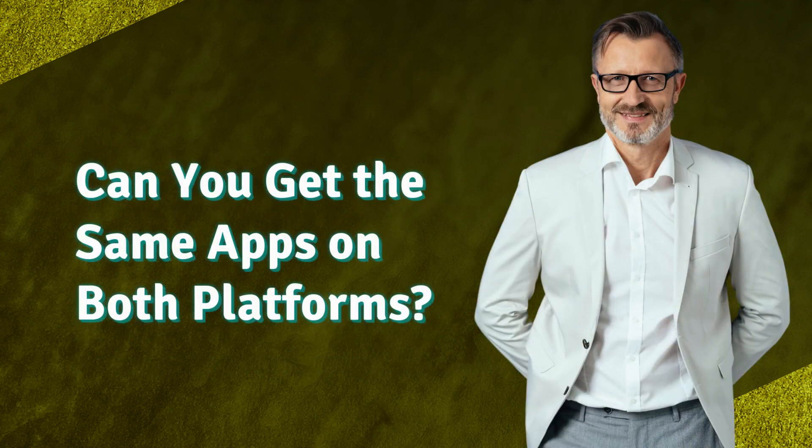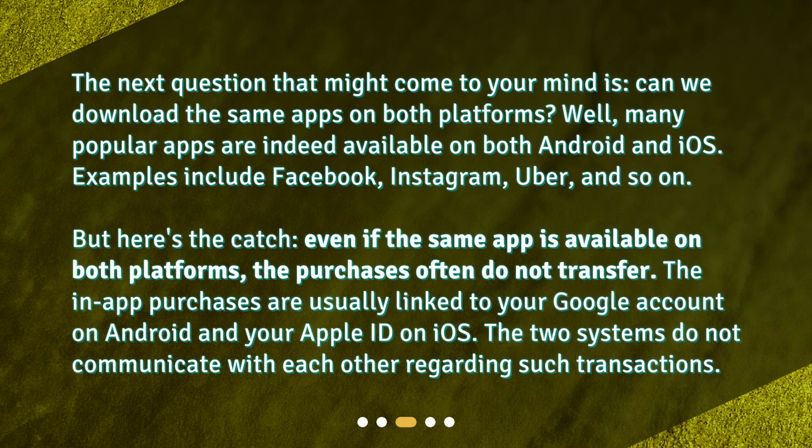Can you get the same apps on both platforms? The next question that might come to your mind is: can we download the same apps on both platforms? Many popular apps are indeed available on both Android and iOS — examples include Facebook, Instagram, Uber, and so on. But here's the catch: even if the same app is available on both platforms, the purchases often do not transfer. The in-app purchases are usually linked to your Google account on Android and your Apple ID on iOS, and the two systems do not communicate with each other regarding such transactions.